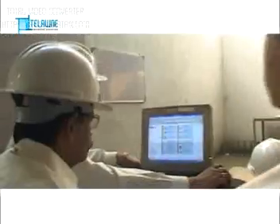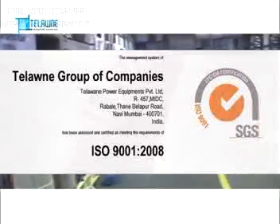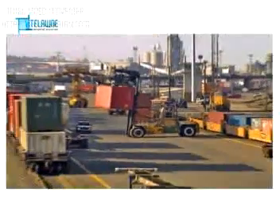Telonai, the brand that is committed to excellence with proven performance. An ISO 9001-2008 certified company located in Navi Mumbai with best logistic connectivity.